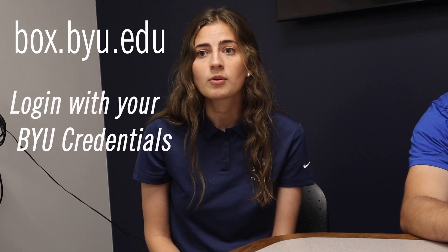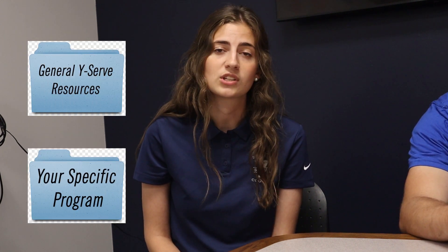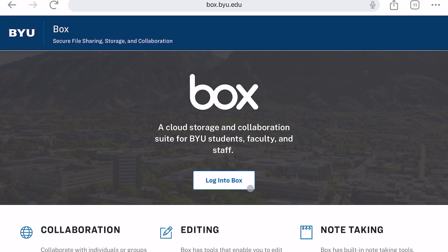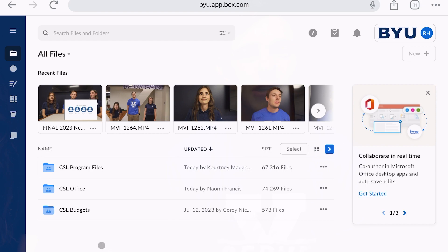Another resource you'll use very often is called Box. Box is a cloud storage system where all YSERV files are stored. To access your account, go to box.byu.edu and log in with your BYU credentials. From there, you'll see two folders: one for your specific program and one with general YSERV resources. In your program's folder, you will find information about your program like histories, plans, passwords, and your budget. Everything you do for your program should be recorded here, because you won't be here forever and we need it to be passed on to future YSERV leaders.